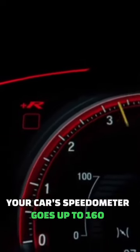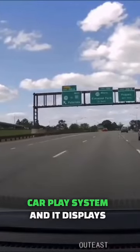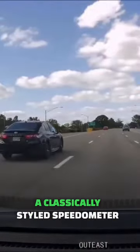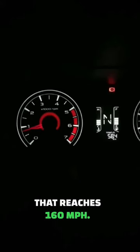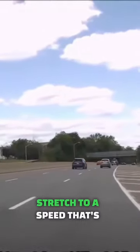Have you ever wondered why your car's speedometer goes up to 160mph even when your car can't reach that speed? Apple recently revealed a new version of its CarPlay system and displays a classically styled speedometer that reaches 160mph — nearly double the highest speed limit in the United States at 85mph. So why do our speedometers stretch to a speed that's illegal?